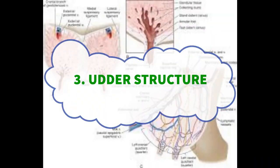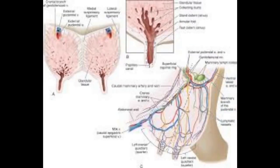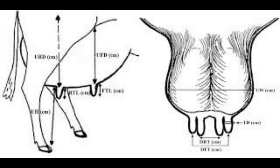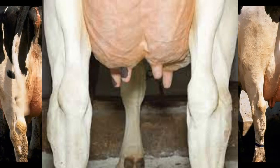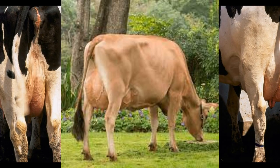Examine the udder carefully as it plays a pivotal role in milk production — this is where milk comes from. Look for four evenly sized quarters, uniform texture and suppleness of udder skin, good udder attachment to the body ensuring stability, and teats of appropriate length, thickness, and shape that are easy to handle.